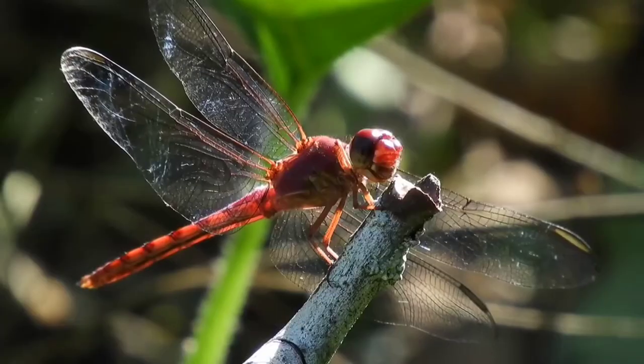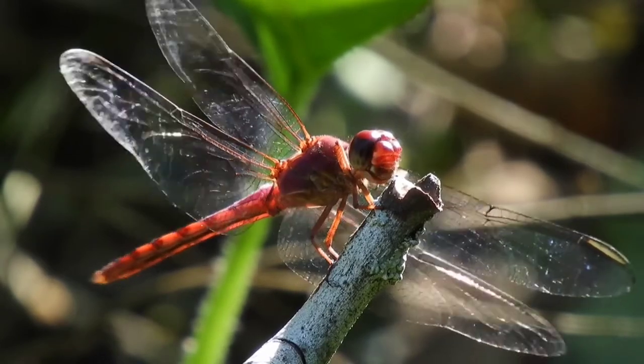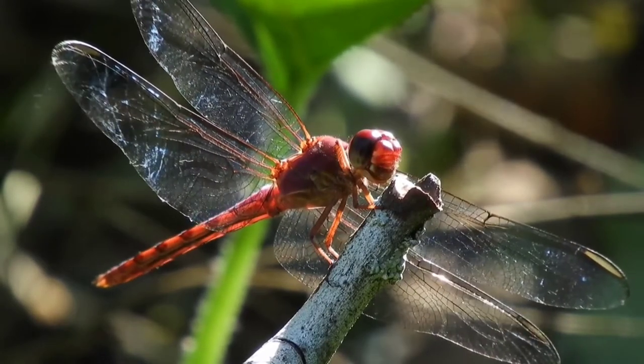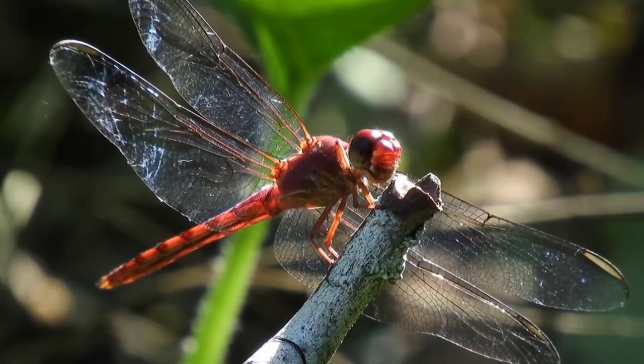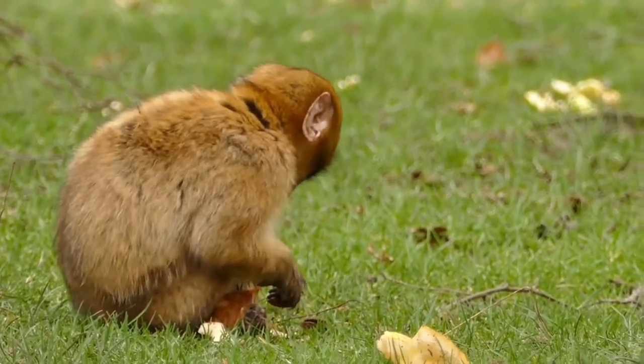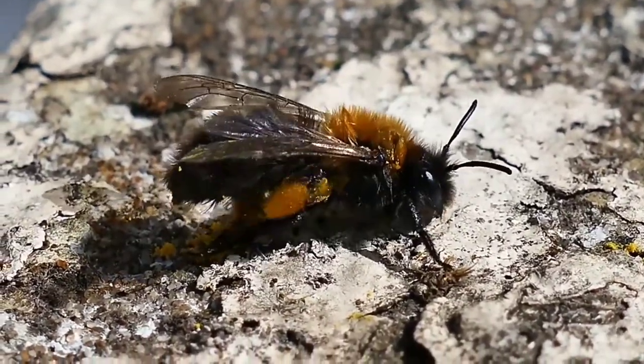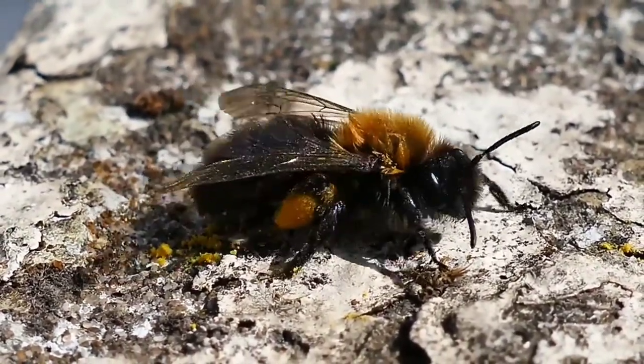Hello friends, assalamualaikum and welcome to my new video. In this video I am going to tell you something very interesting — we are talking about how different animals see this world. So let's begin without any delay.